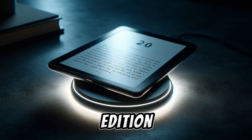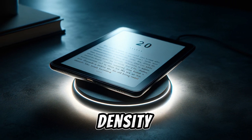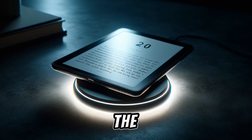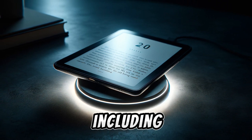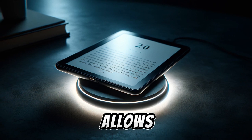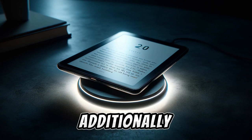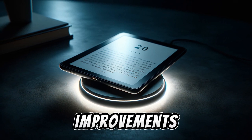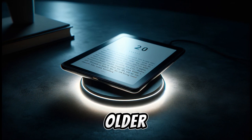The Kindle Paperwhite Signature Edition stands out with its larger 6.8-inch screen and 300 pixels per inch density, offering a clear and readable display. The smaller bezels enhance the design and screen space. It features 17 LEDs for its front lighting system, including adjustable warm lighting similar to Apple's Night Shift feature, which allows for a comfortable reading experience in various lighting conditions. Additionally, it automatically adjusts screen brightness based on ambient light. However, despite these improvements, some users may not find a significant difference in the lighting system compared to the older Paperwhite model.